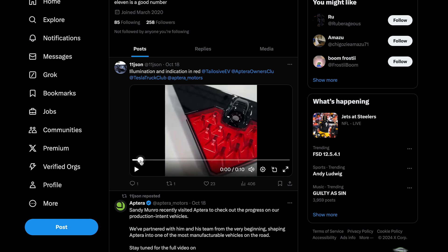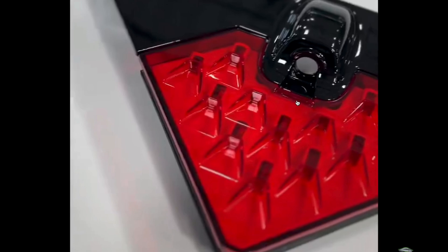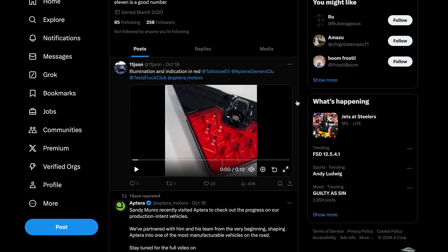Anyway, let me know your thoughts. See if there's anything else that you've seen that I missed. Here's the rear camera — pretty awesome to see this progress.